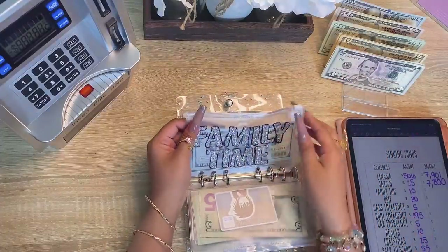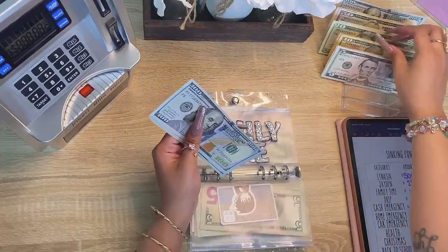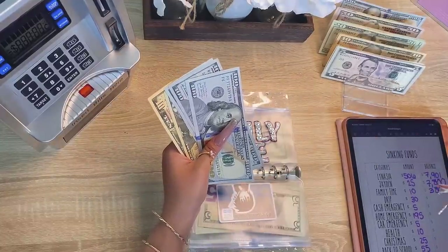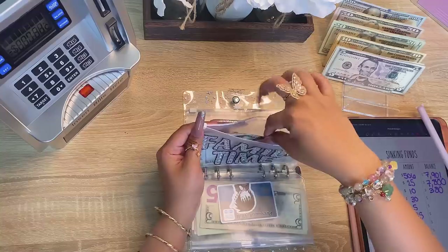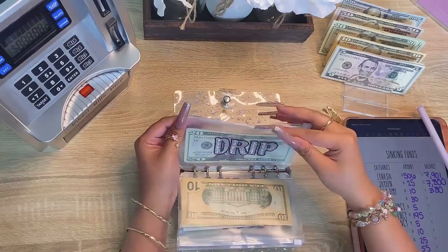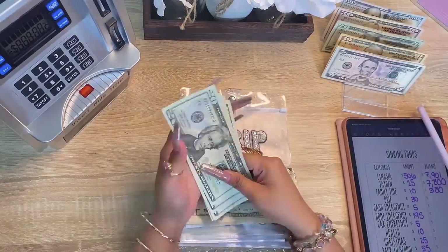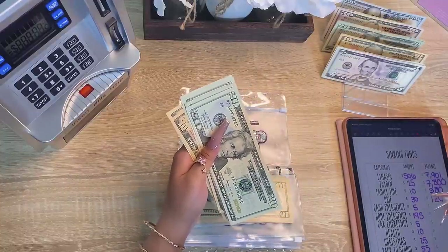Next is family time and family time is getting ten dollars. Counting up — we have three hundred and eighty dollars in family time. Last is Drip — Drip is getting thirty dollars. We have one hundred and twenty dollars in Drip.